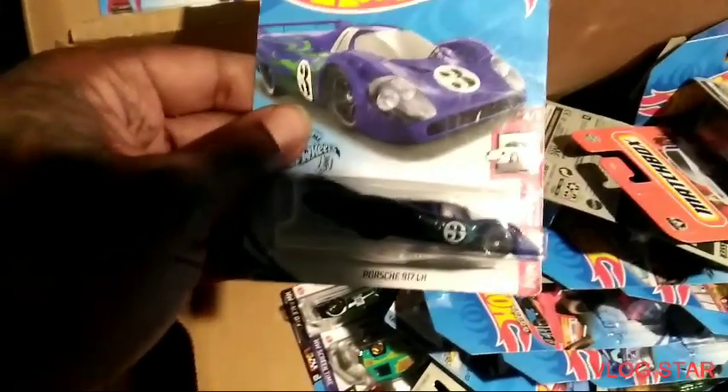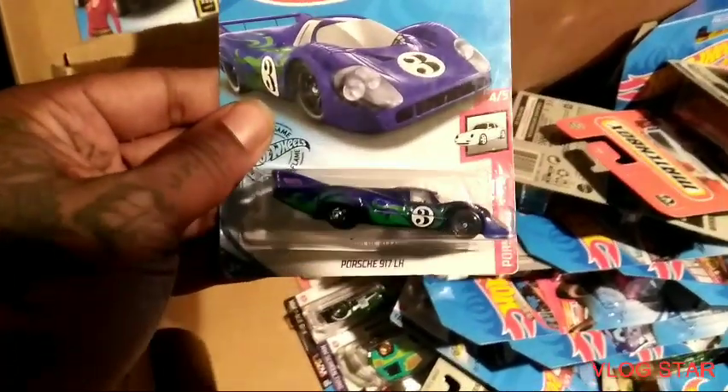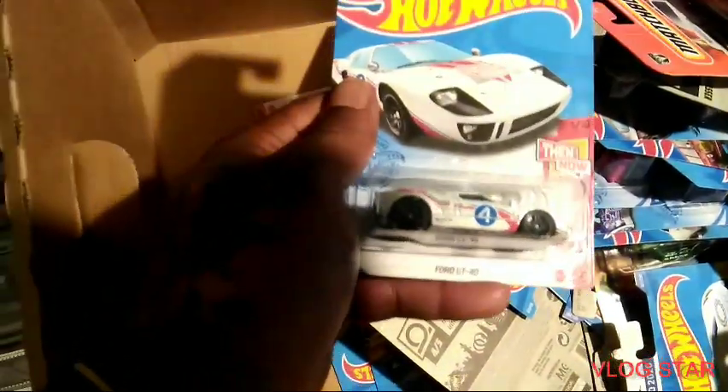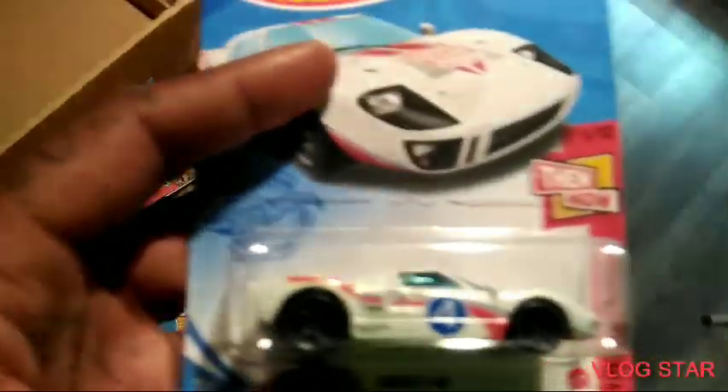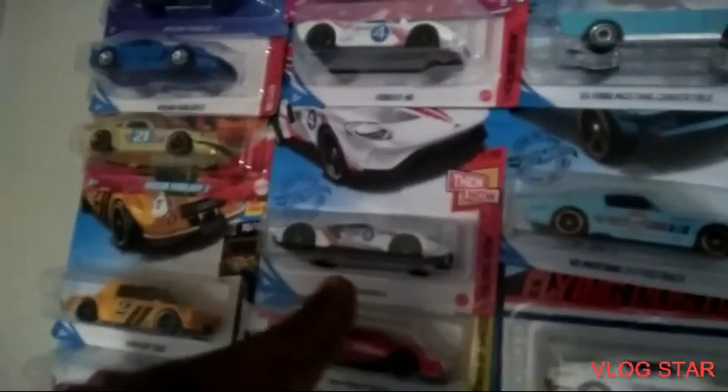That's a nice one. Oh, Porsche 17 LH — I can never find this one. Let's go! GT40 — yeah I have this one already, Mustang Hunter. This could be a Ford custom or something, but I have that one already. I have the Ford GT too, but yeah this is dope — more customs!